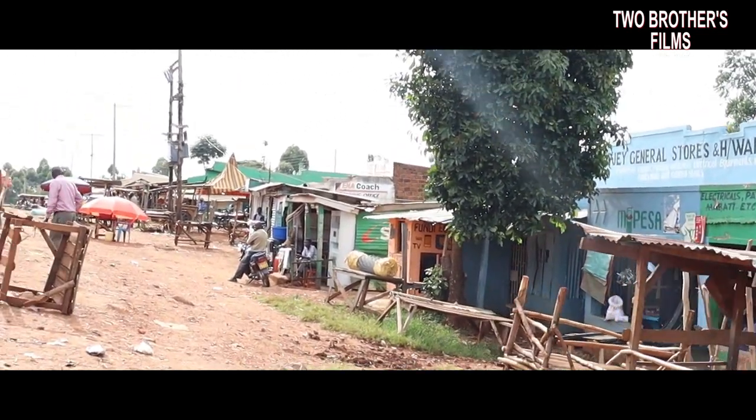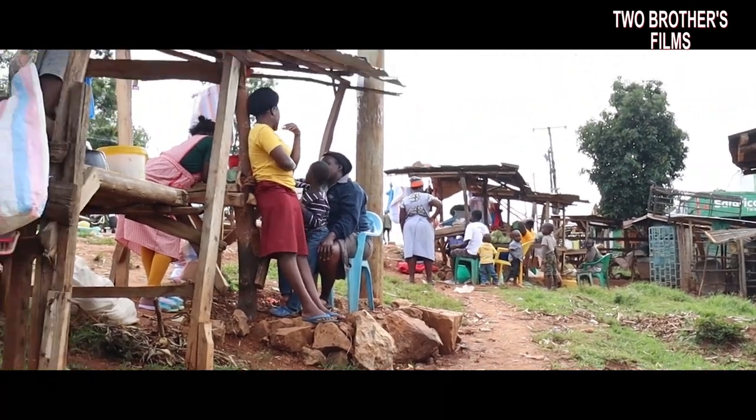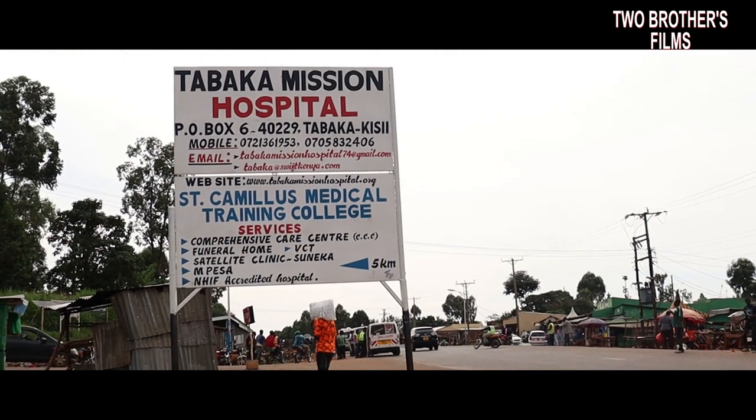24 kilometers from Kizi town, there is a small village known as Nyachenge town, a small roadside town at the junction to Tabaka village, the heart of the soapstone industry.